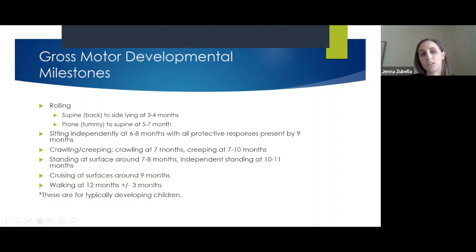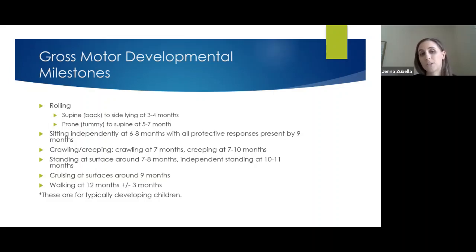For gross motor, typically children are rolling from their back to their side at about three to four months, rolling from tummy to back at about five to seven months, and sitting independently between six to eight months, with protective responses developing at about nine months.